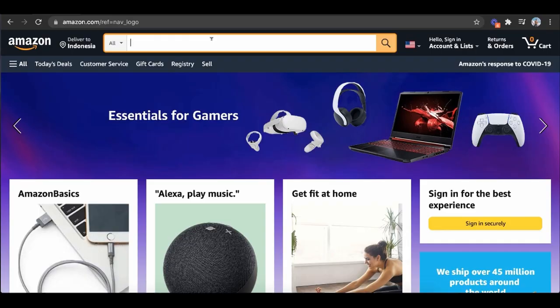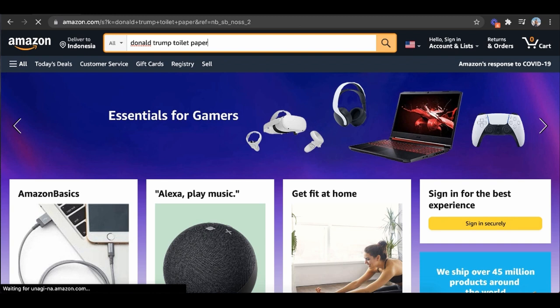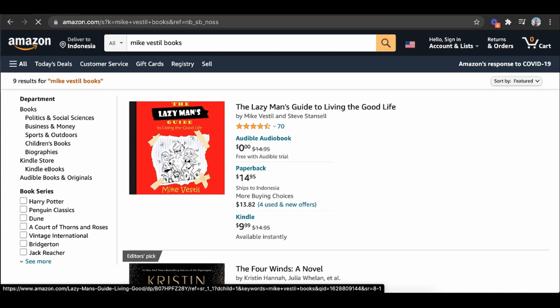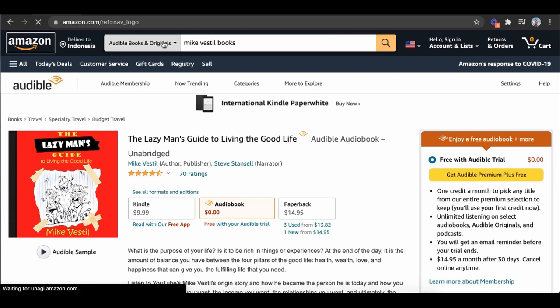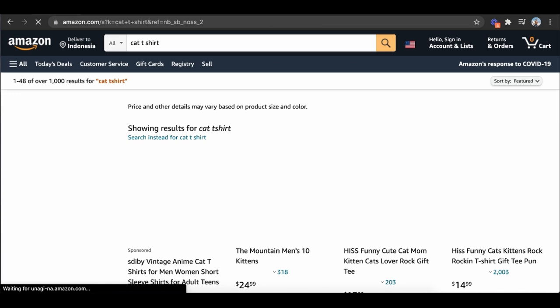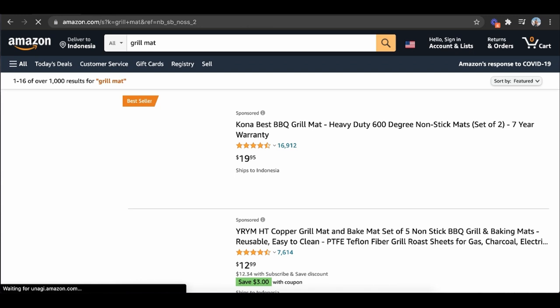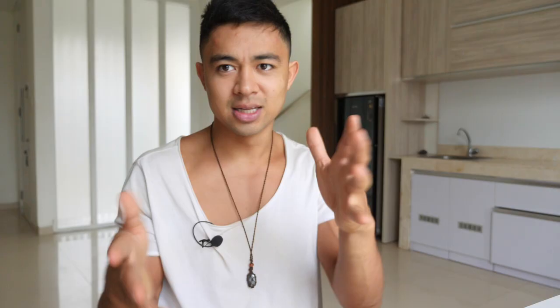That leads me to the next step: what do you actually sell on Amazon? Amazon literally sells anything — you can type in Donald Trump toilet paper and they have a thing for that. You can sell books, Kindle books, paperback, audiobooks, t-shirts. All of these businesses can potentially make someone six figures to even seven figures when done right. The way I got started was selling grill mats — I bought a bunch of products from China, shipped them to Amazon, and sold things like grill mat containers.